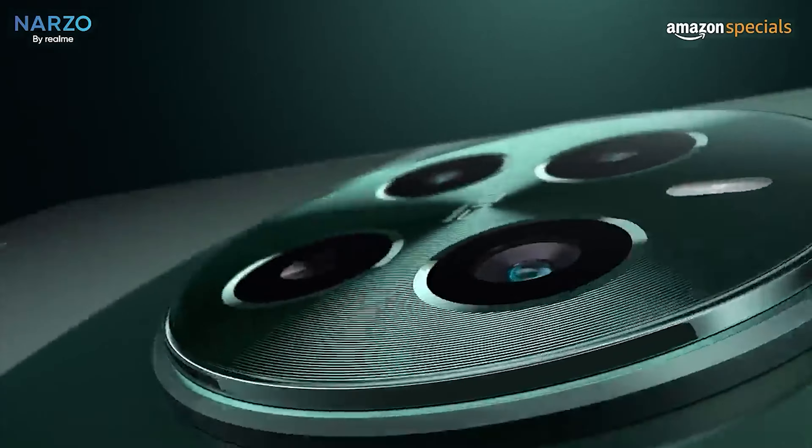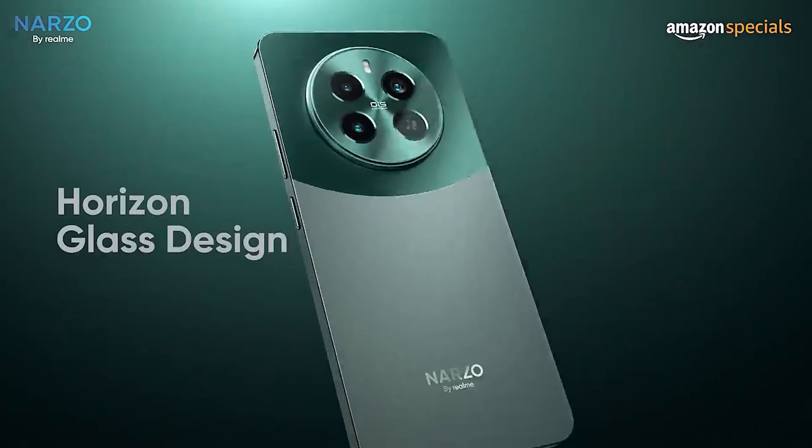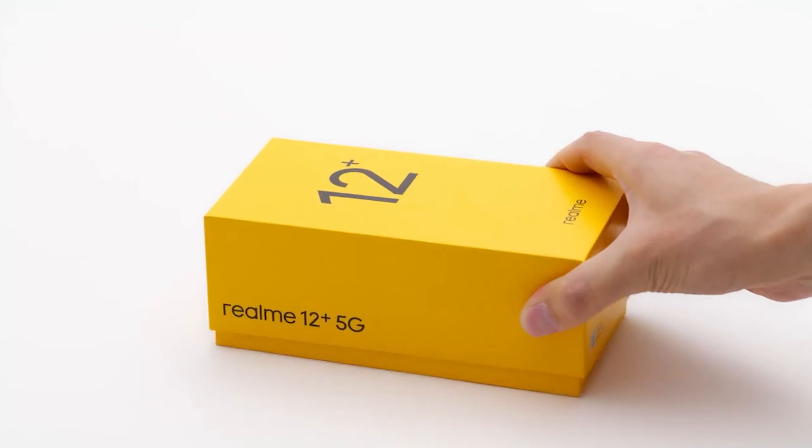If you look at the Realme 12 Plus, it will be priced at 470. If you look at the design, you will have the same mobile phone with the same specs. You will have a 120Hz display, 67W fast charging, and a 5000mAh battery.